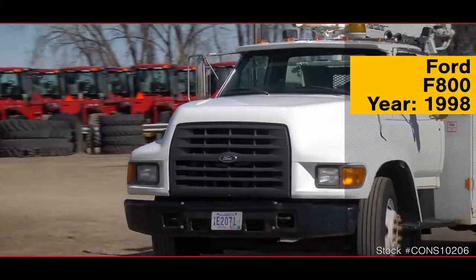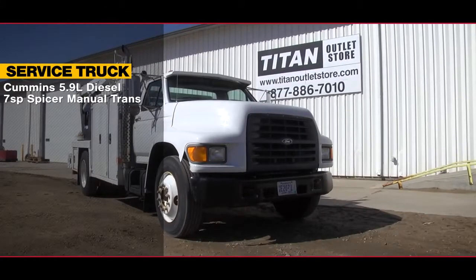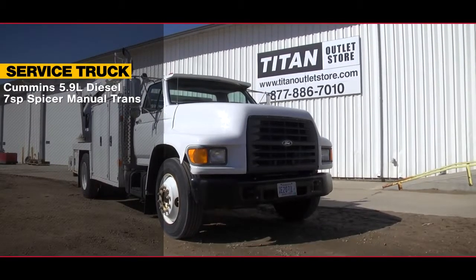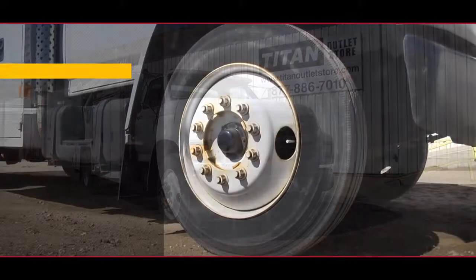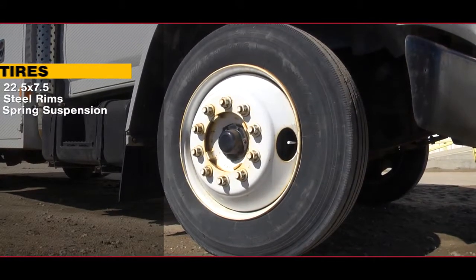Now available at the Titan Outlet Store, a 1998 Ford F800. This service truck features a Cummins 5.9L diesel engine with a 7-speed Spicer manual transmission. The tires are 22.5x7.5s on steel rims with a spring suspension.